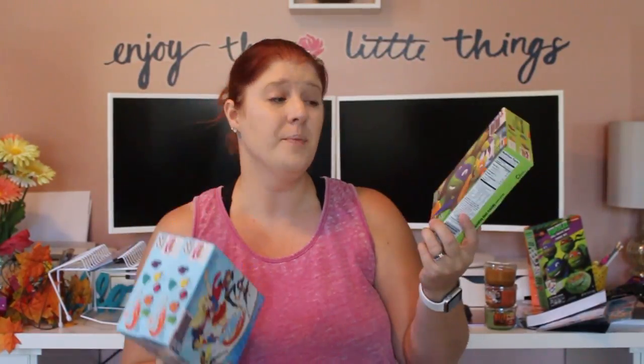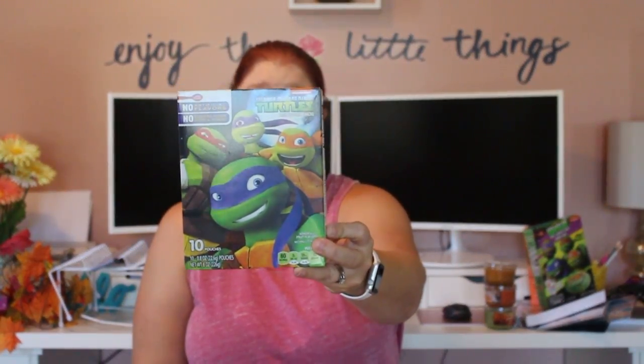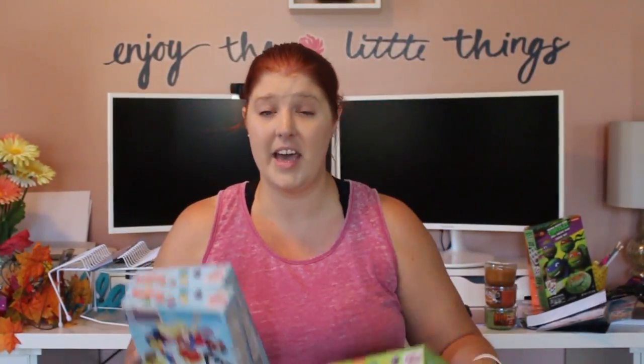This is an awesome deal — these are full-size boxes of Betty Crocker fruit snacks. I picked up the only three they had because my kids love fruit snacks and they're easy for snack time or lunch boxes. I got the only Ninja Turtle one they had — 10 pouches inside — and two packs of DC Super Hero Girls fruit snacks.